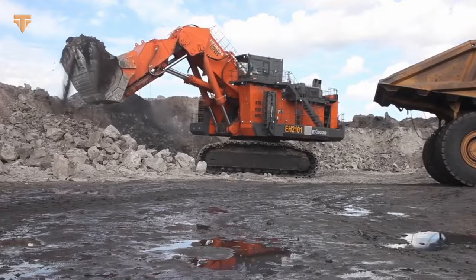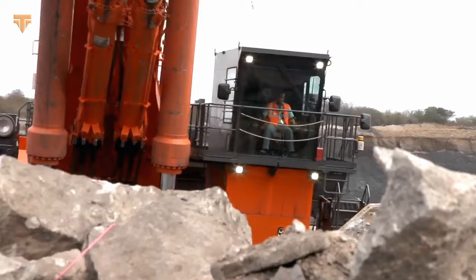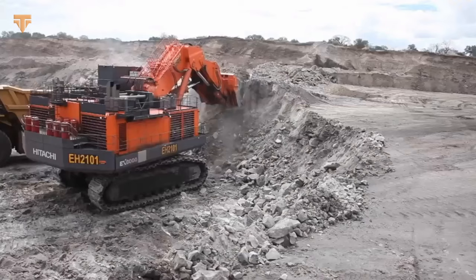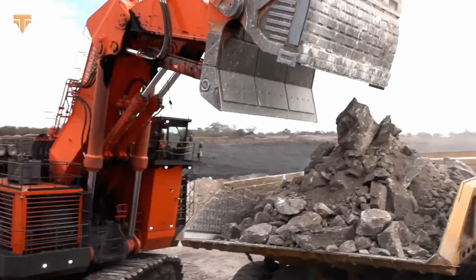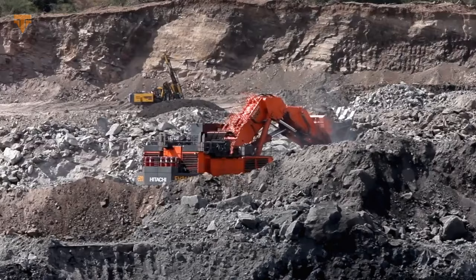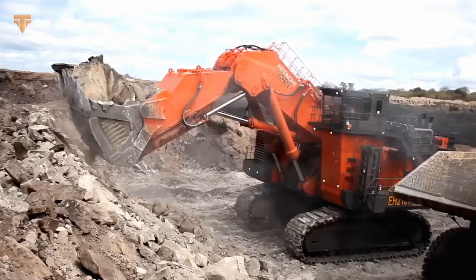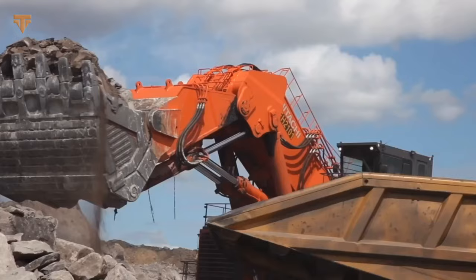Additionally, the excavator's track shoes are specially designed for maximum longevity, and its multifunctional display offers crucial information on machine performance, while the integrated electronic joystick provides precise and effortless operation. The EX-8000 is a critical element of modern mining activities on a global scale, whether extracting coal, copper, or iron ore. The Hitachi EX-8000 is a groundbreaking machine that has revolutionized the design of mining excavators — given its enormous size and strength, it is a necessary instrument capable of accessing the Earth's deepest layers in search of priceless resources.